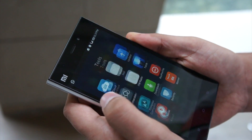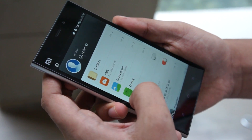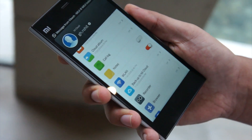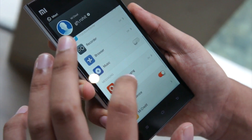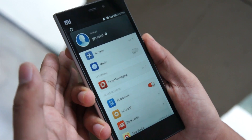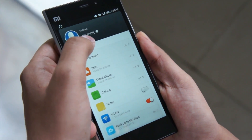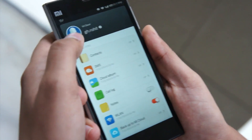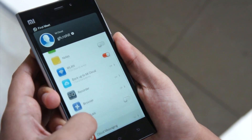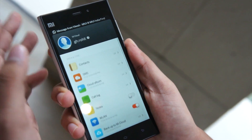The next feature is MI Cloud — a cloud service by Xiaomi. Here you can save your contacts, SMS, and basically store all your data. Even if you shift to another Mi phone, like a Redmi Note, you just need to sync your login to your Mi Cloud account and you will get all your details like music, browser, recorder, Wi-Fi settings, notes, call logs — everything you can imagine.